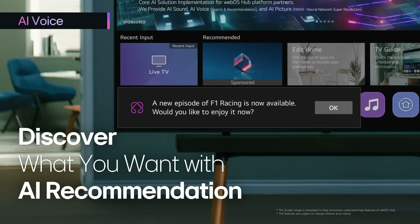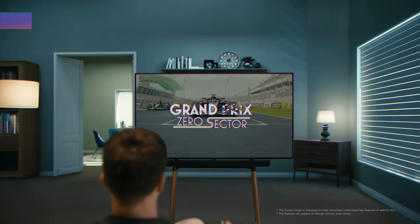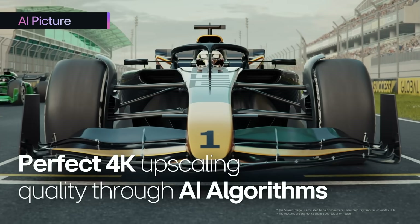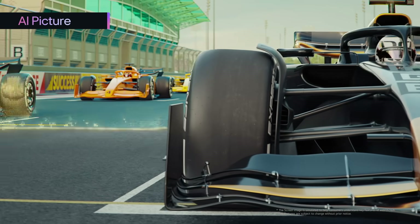Discover exactly what you want, effortlessly, with AI Recommendation. AI Picture adapts to every scene, intelligently optimizing picture clarity and brilliance.